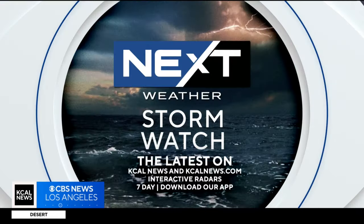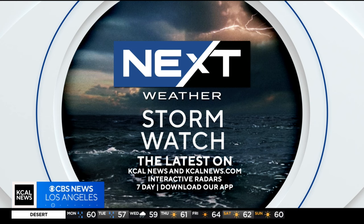We will have continuing team coverage on our latest storm throughout the evening right here on KCAL News. You can also go to KCALNews.com and check out our interactive radar and up-to-the-minute forecast.